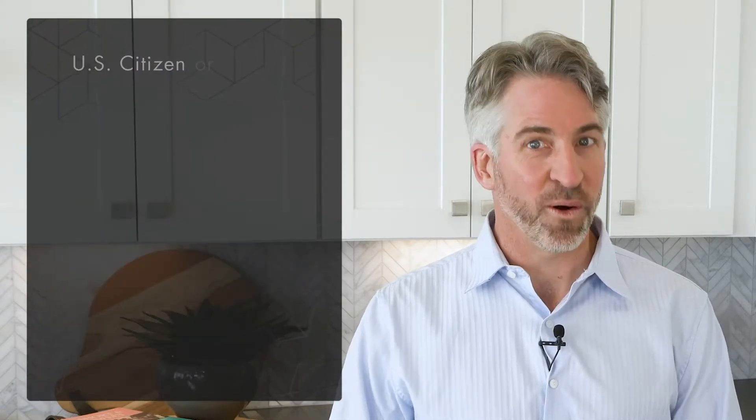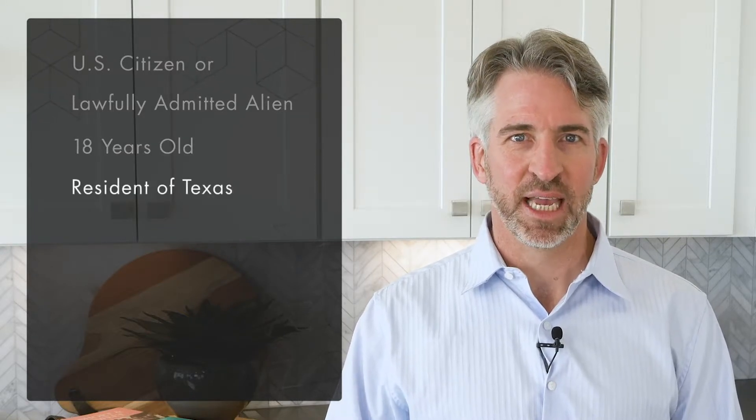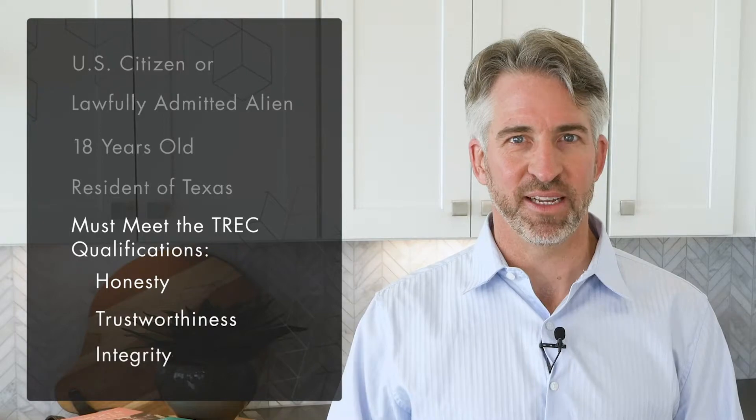a citizen of the United States or a lawfully admitted alien. You have to be at least 18 years of age, a resident of Texas, and you must meet the Texas Real Estate Commission's qualifications for honesty, trustworthiness, and integrity. Click here to view those qualifications.